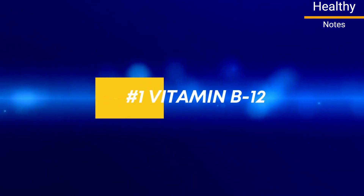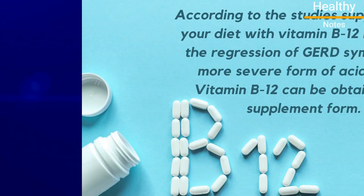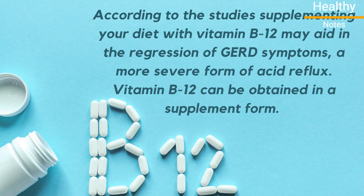Number 1: Vitamin B12. According to the study, supplementing your diet with vitamin B12 may aid in the regression of GERD symptoms, a more severe form of acid reflux.